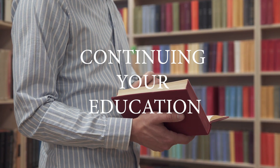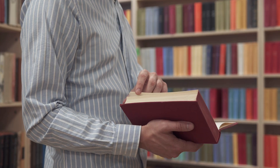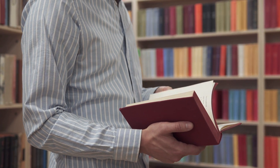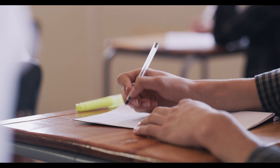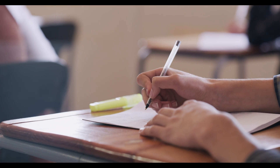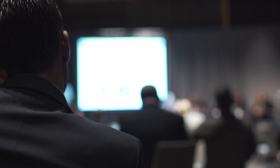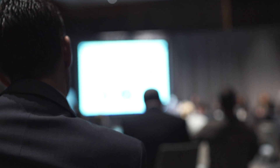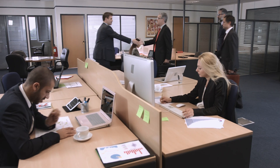Continue your education. As with any field, continuing your education is important to stay current with the latest tools, techniques, and threats. This includes staying up to date on new security vulnerabilities, software updates, and industry best practices. It's also important to continue to develop your skills and knowledge — this can include taking additional courses or certifications, participating in online forums or communities, and attending conferences and events. By continuing your education, you will be able to stay ahead of the curve and provide the best possible service to your clients or employer.